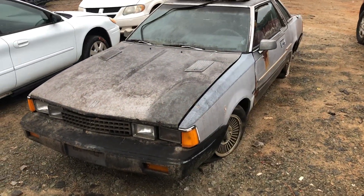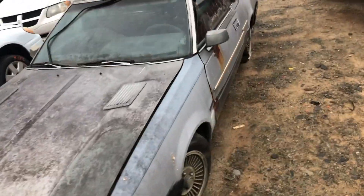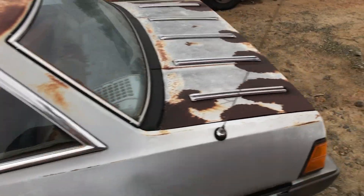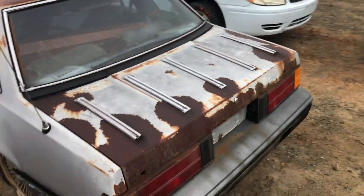I'm gonna try and get one more video in before my phone dies, it's showing 20%. We got a Nissan 200SX sitting out in the woods for a very long time.